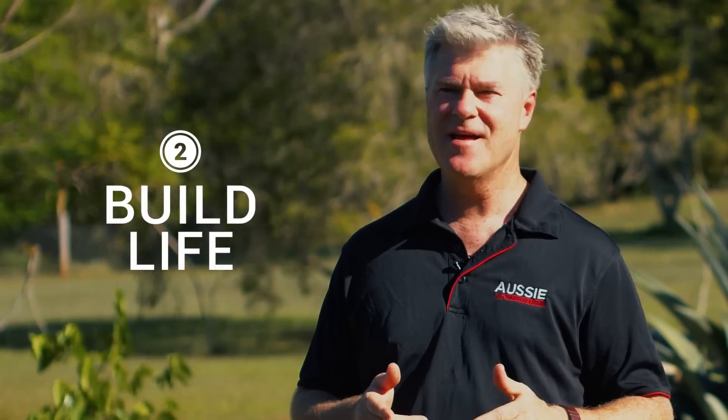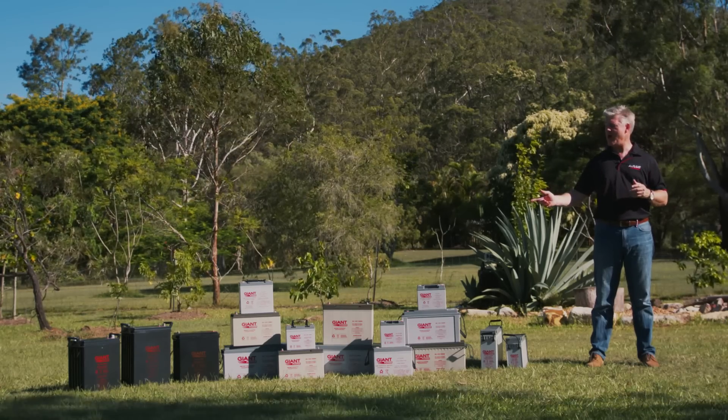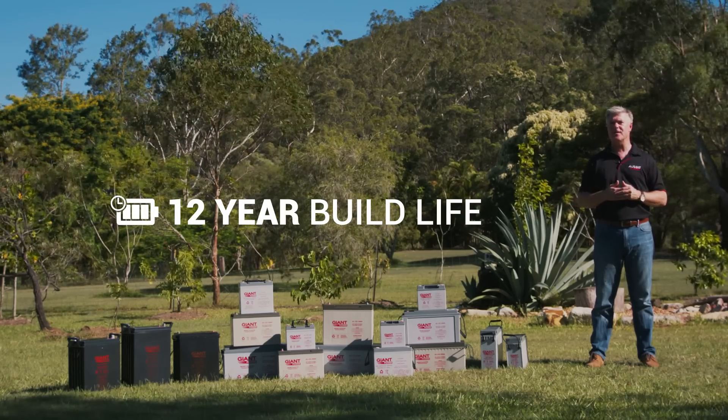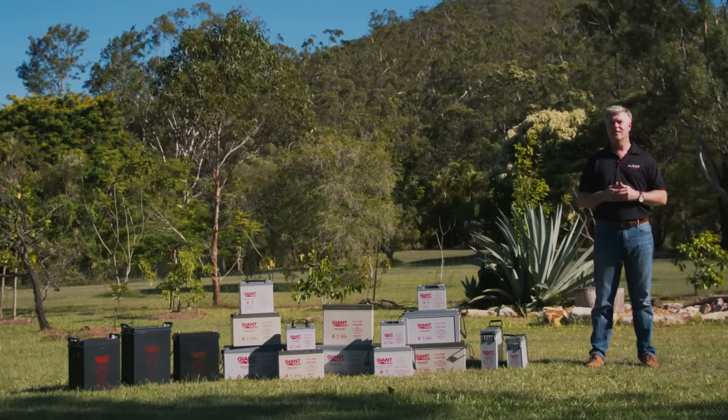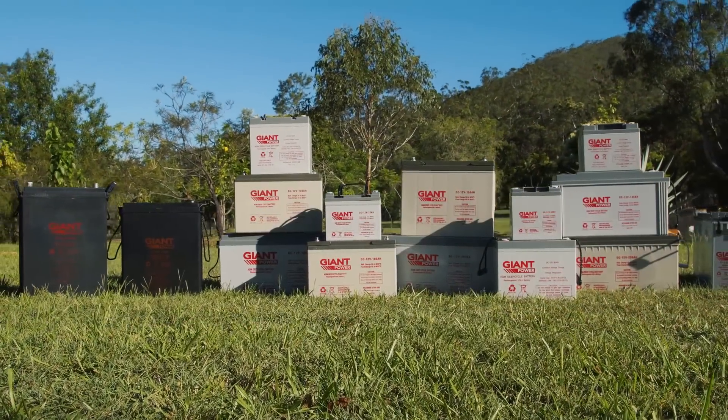The second most important point is build life — that is the chemical composition of the battery. The Giant Power has a 12-year build life, which really represents the quality of the battery. In 10 years' time, you want to be able to grab that battery and know that it's going to work.